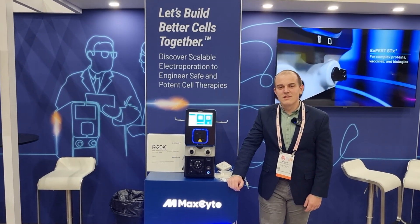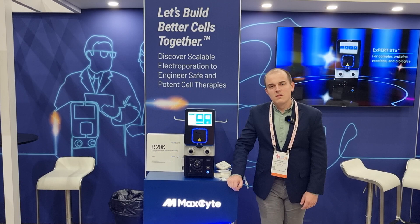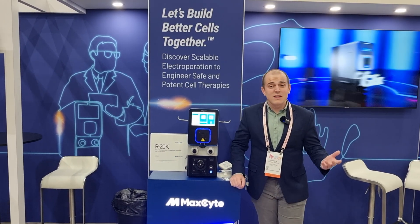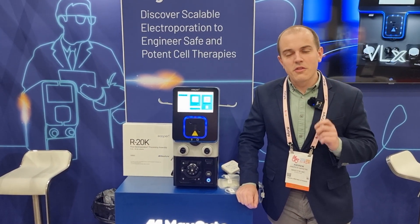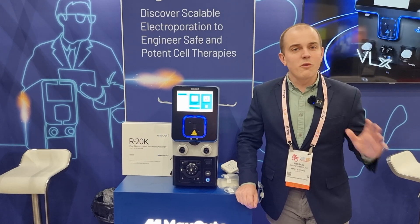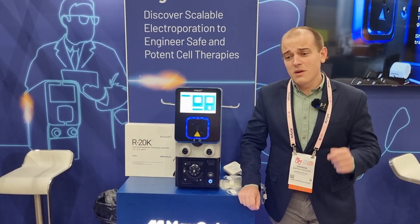For people not familiar with Maxite, could you please give me a quick overview of the business and what you actually do as a company? So Maxite has been around since 1998, and for the past 25 years we've been focused on creating scalable transfection technology. We have a cell engineering platform used by hundreds of groups worldwide to electroporate their cells for a wide range of applications, but today we're going to be talking mostly about cell therapy.